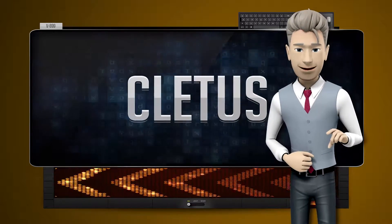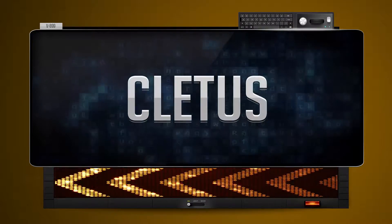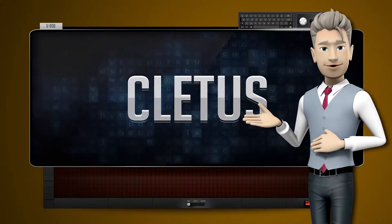One more time. Let's pay close attention. Saddle. Now you try it.